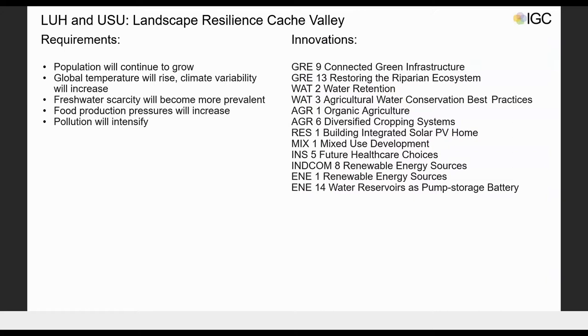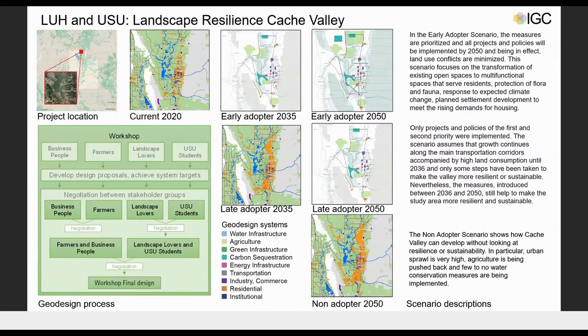Our project considered challenges including freshwater scarcity and intensifying pollution concerns. Innovations used as strategies and solutions included agricultural water conservation practices and adaptive reuse projects emphasizing mixed uses, among others. Claire will now discuss our methodology.